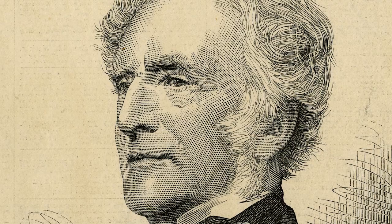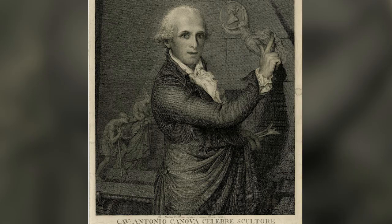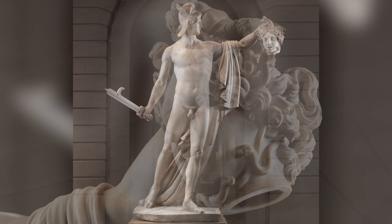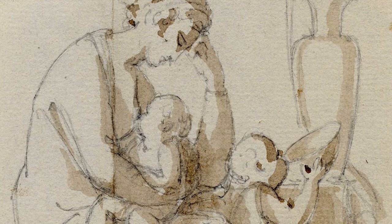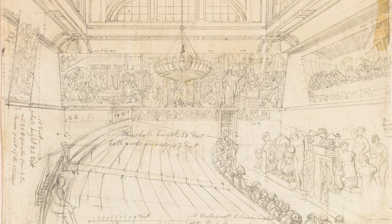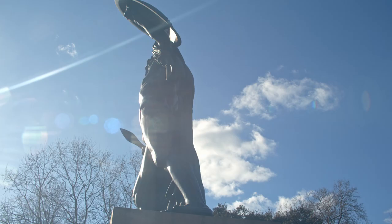Richard Westmacott was born in 1775 and died in 1856. He studied with his father in London before going to Rome in 1793 to work under the classicist sculptor Antonio Canova. While in Italy, Westmacott devoted much of his time to the study of classical sculpture, which would mark his subsequent work. On returning to England in 1797, he set up his own studio and soon counted among the most successful artists of Great Britain.